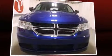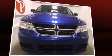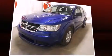Experience driving perfection in the 2012 Dodge Journey. Under the hood, you'll find a four-cylinder engine with more than 170 horsepower, providing a smooth and predictable driving experience.